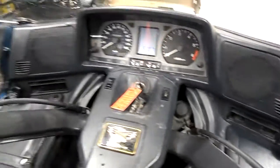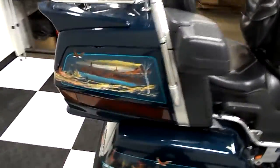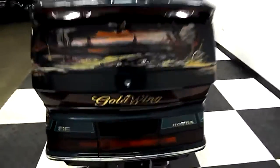If you're looking for a good tourer, this is a good bike to have. It runs really well. It is up there in years, but it's a Honda, so I think she'll run forever.